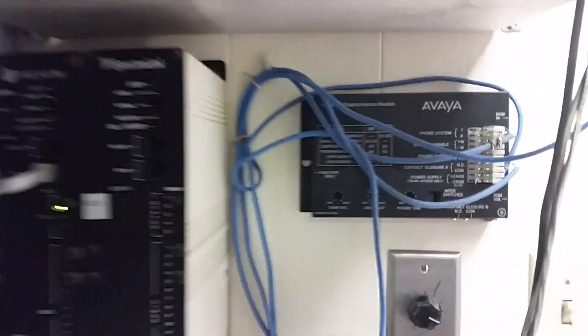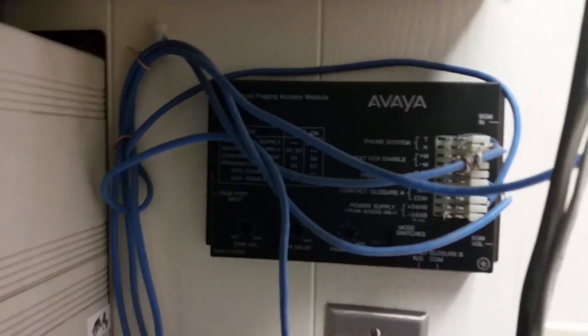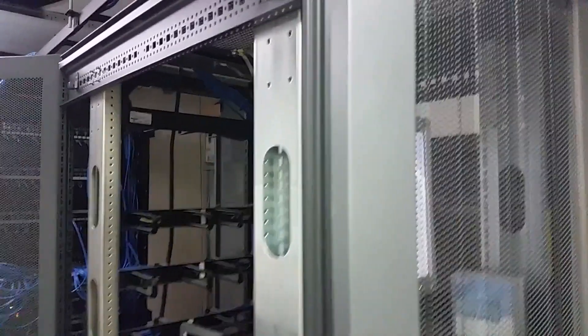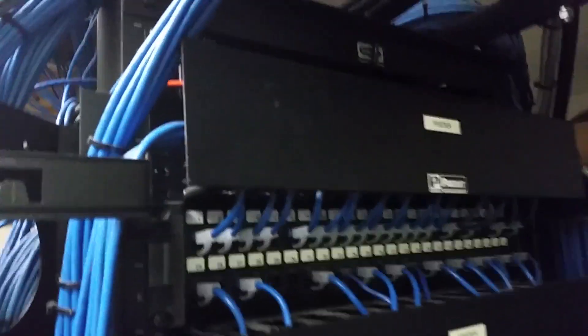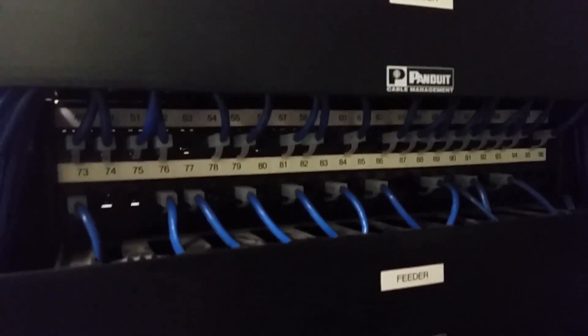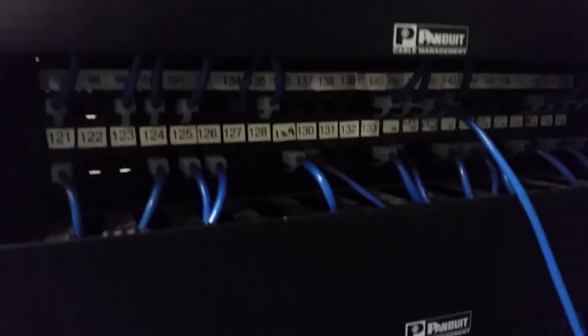We've also got an Avaya paging access module. Turning around to the racks — this first rack right here is all just servers, so nothing there that we're concerned about. Over here is their switching infrastructure. We've got patch panels up at the top, and then begins our switching infrastructure.